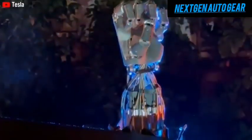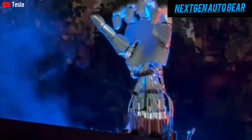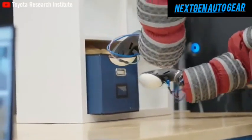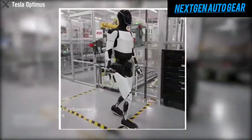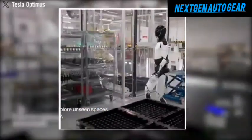Optimus's hands are a standout feature, designed to perform tasks with human-like dexterity. Whether it's picking up fragile objects, screwing in bolts, or assembling delicate electronics, its precision is unparalleled. Tesla's focus on perfecting the robot's hands ensures it can handle a wide range of tasks, from household chores to complex industrial operations.